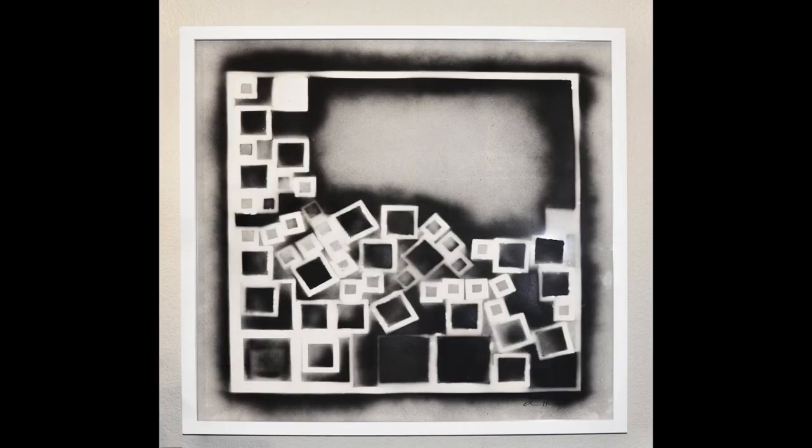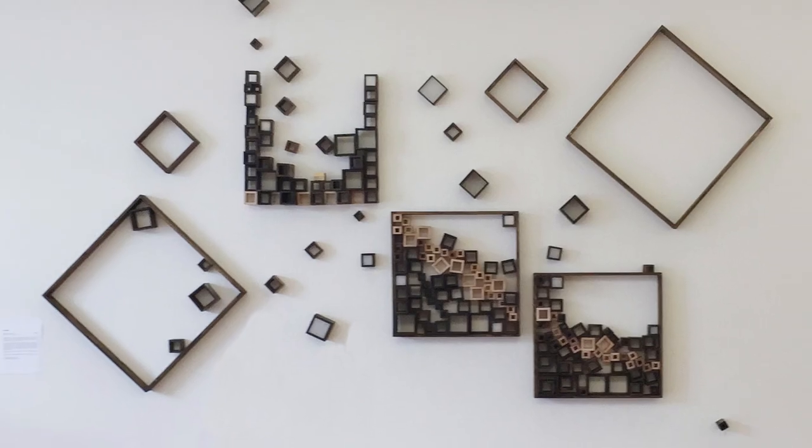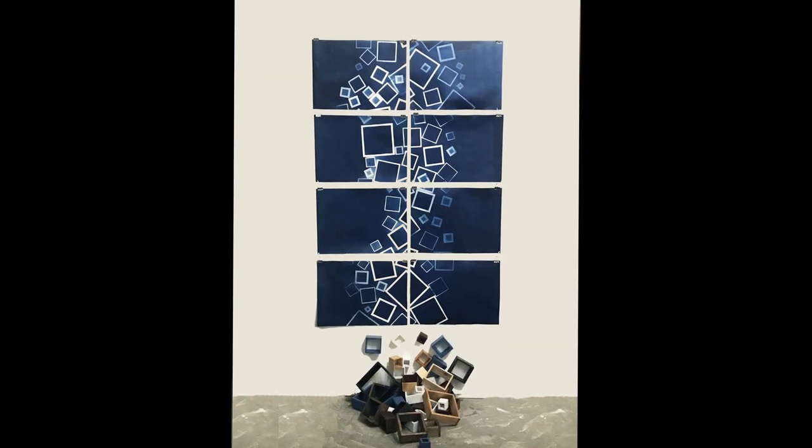The grid has been a constant in my work and is a structure in which my creativity seems to come to life. Which is interesting, because when I started working with the grid,